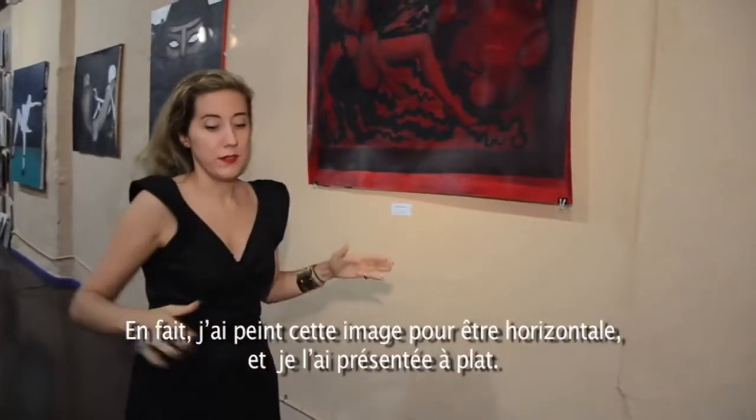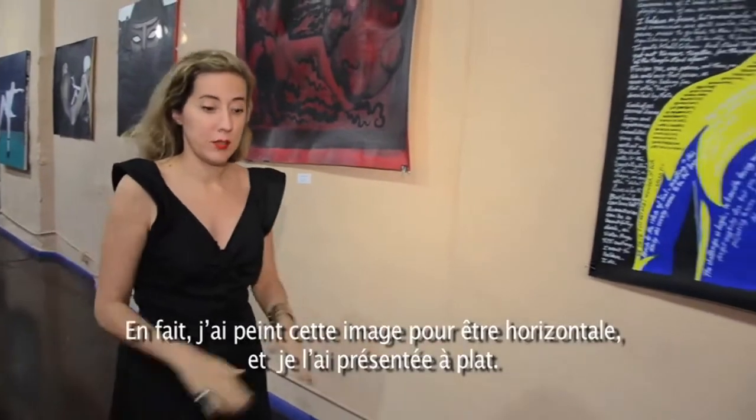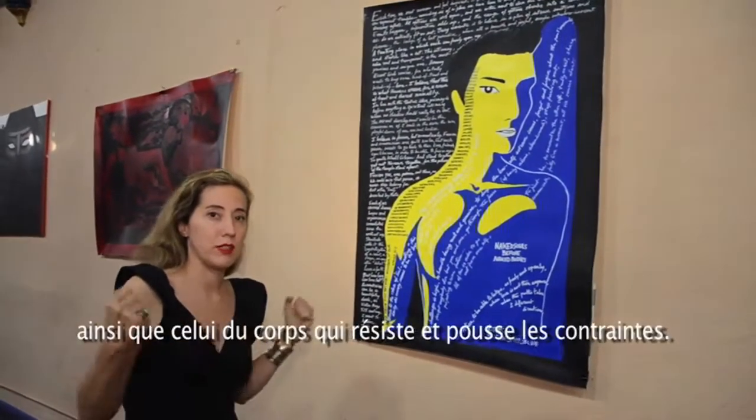I actually painted this one to be horizontal, like flat, and I presented it flat. This idea of entrapment is very important to me — like the body trying to break out, break through.